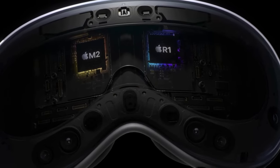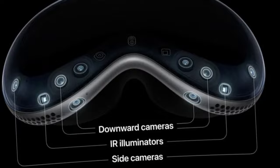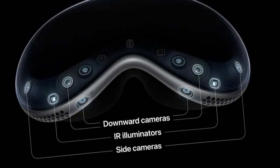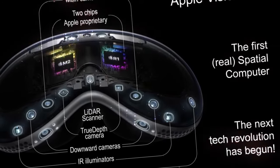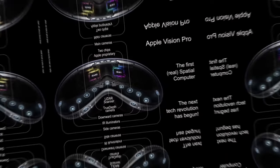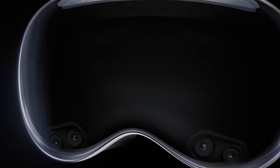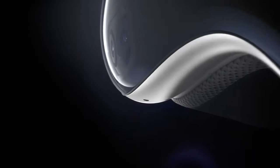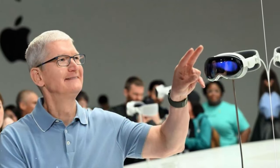Let's take a look at the key features of Apple Vision Pro: combined 23 million pixels on 4K micro-OLED displays, navigation and control via eye and gesture tracking, equipped with over a dozen cameras, capabilities for 3D photo and video capture, integrated spatial audio, Optic ID for iris scanning, and powered by the VisionOS operating system, with an external battery offering 2 hours of battery life.